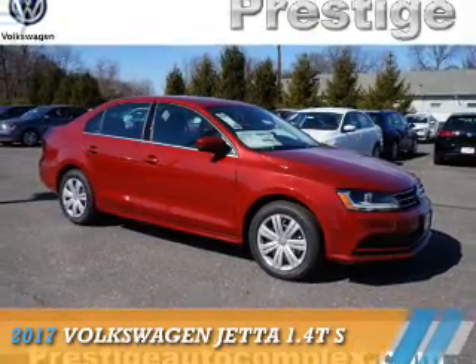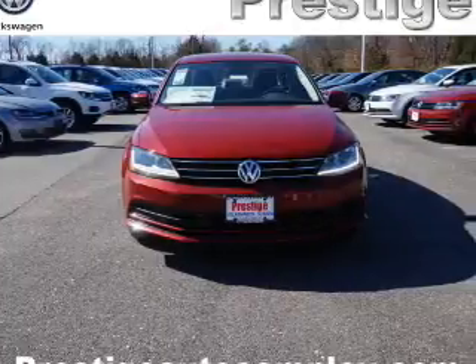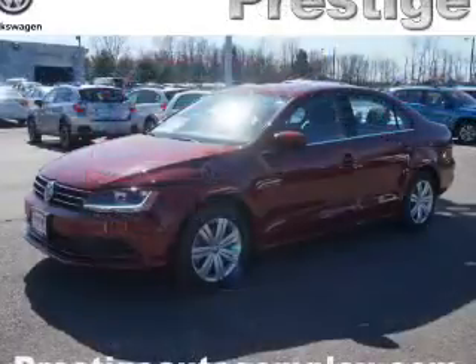Presenting the 2017 Volkswagen Jetta. It's powered by front-wheel drive, a 1.4-liter four-cylinder engine, and a six-speed automatic transmission.